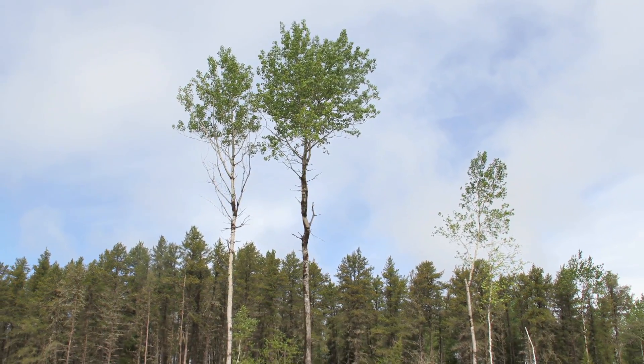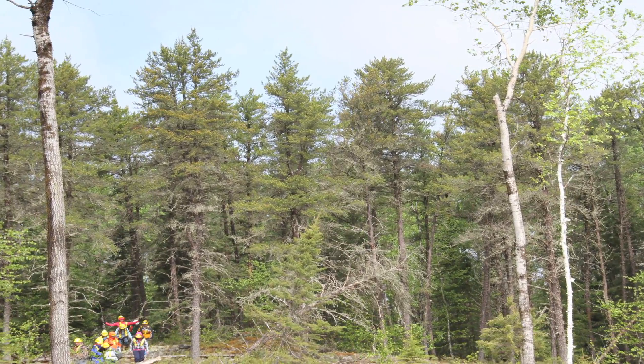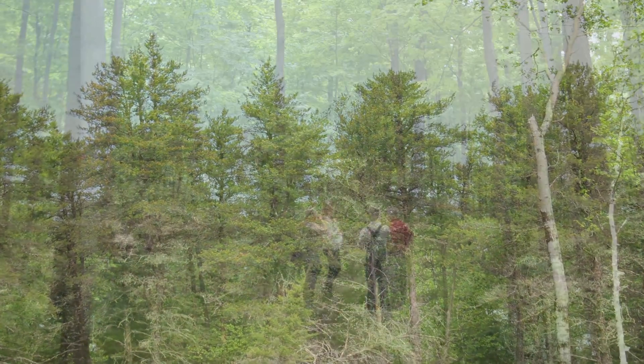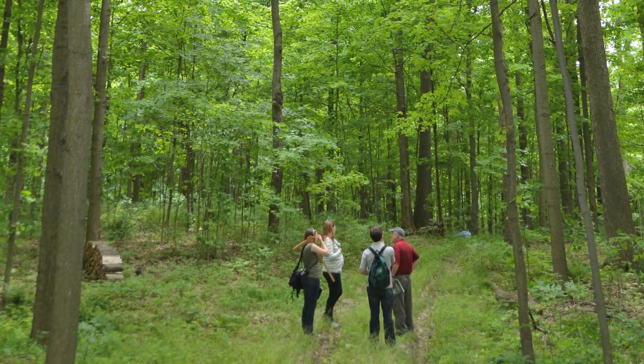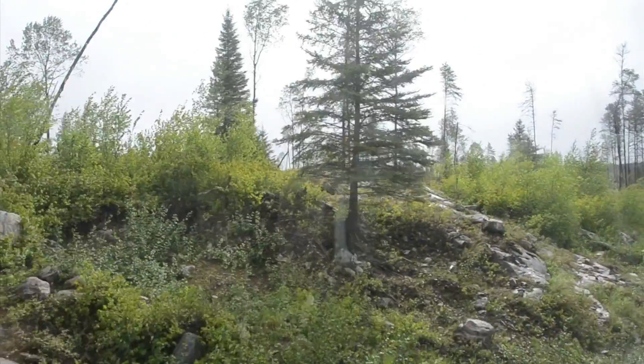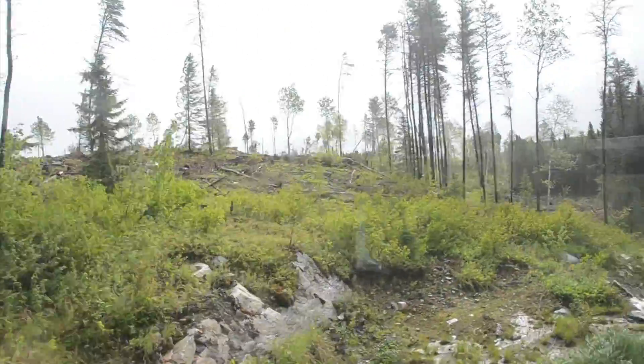The dominant forest type in the north is the boreal forest, which is made up of species such as jack pine, black spruce, white spruce, and poplar. Most deciduous trees found in the north are considered pioneer species, establishing quickly on a disturbed site. However, through succession, these trees will eventually become replaced with conifers.